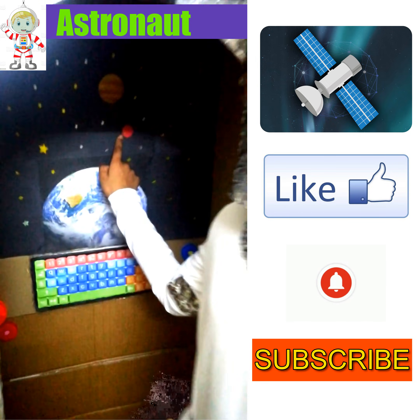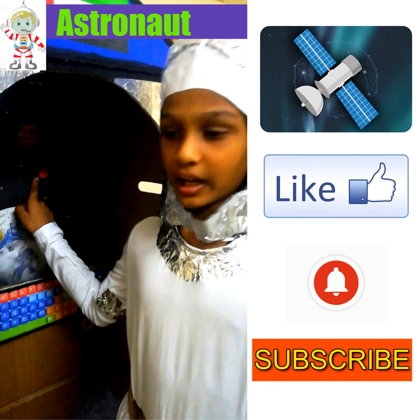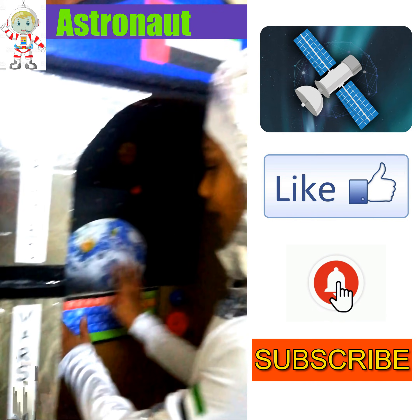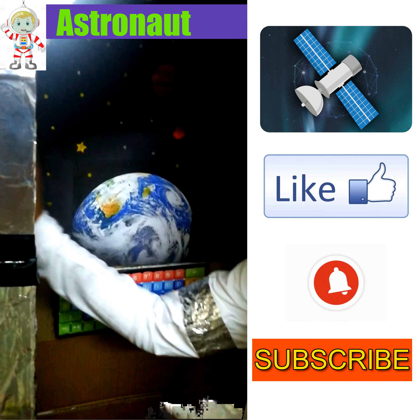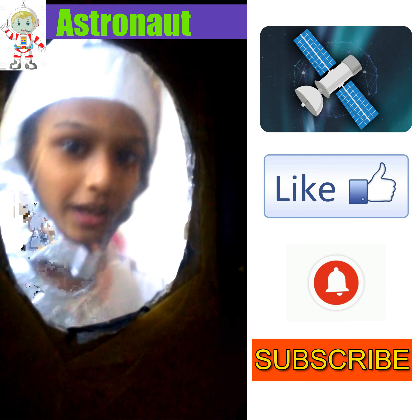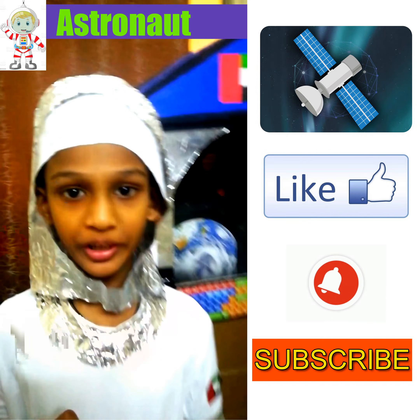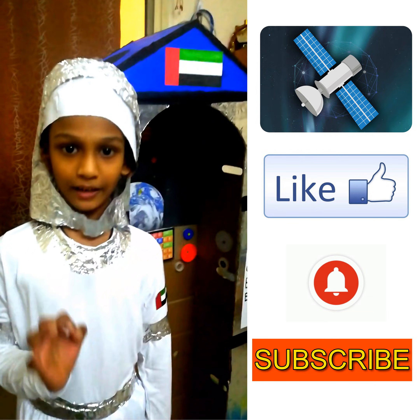I made it with cardboard boxes and some recycled materials. So let's go inside and enjoy the spacecraft. This is the planet Mars where we are going to arrive and orbit the planet. These are the control buttons, and this is the window of the rocket.